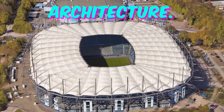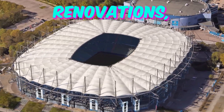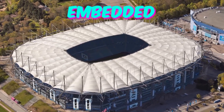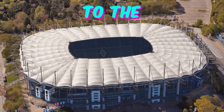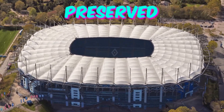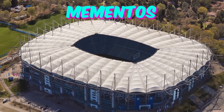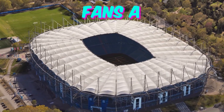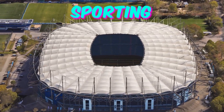Fact 4: Heritage tribute in architecture. While the stadium has undergone modern renovations, its architects paid homage to the rich heritage of the site. Embedded within the contemporary facade are subtle architectural nods to the original structure, including preserved sections of the historic walls and discreetly incorporated mementos from the stadium's past. Exploring these details offers fans a fascinating journey through time within the confines of a modern sporting arena.